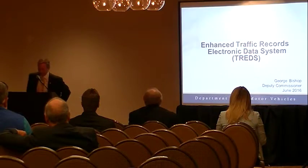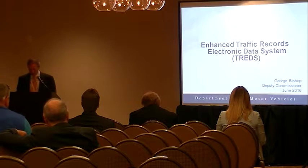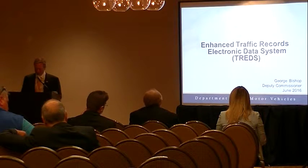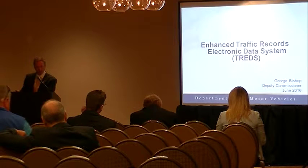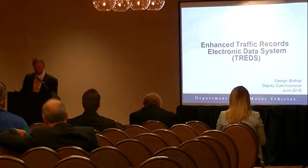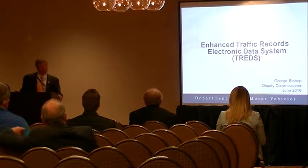I'm happy to be here today to talk about how we are improving highway safety and saving lives in Virginia with our Traffic Records Electronic Data System, or as we refer to it, TREDS. It's playing a key role in helping us to reduce crashes, injuries, and fatalities in the Commonwealth of Virginia. This was a topic we've presented on here at CCMTA before, but there have been some improvements since we last reported.